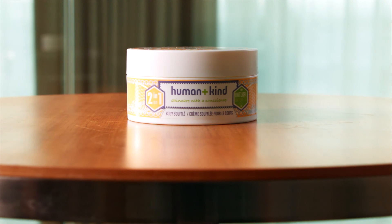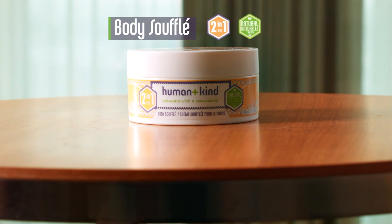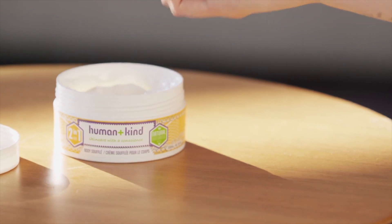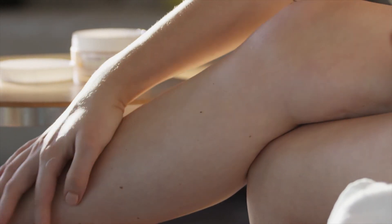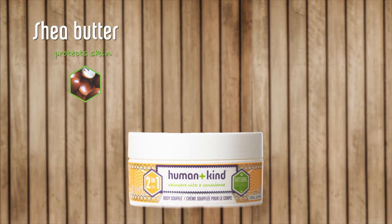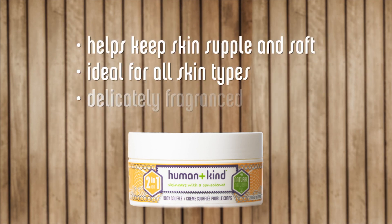Human & Kind's 2-in-1 Body Souffle has a multi-tasking action which helps to hydrate and soften skin. Formulated with dry skin in mind, this lightly whipped body moisturiser is the ultimate in kindness for the skin. It is quickly absorbed to leave the skin feeling super moisturised and soft to the touch. It is formulated with shea butter, a natural moisturiser that protects the skin. Extract of Apricot Kernel Oil contains essential fatty acids to help the skin retain moisture and keep it hydrated, without leaving an oily feel.